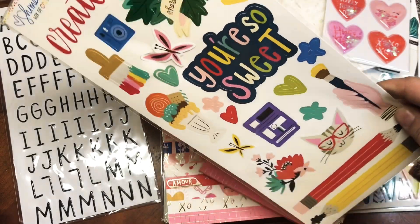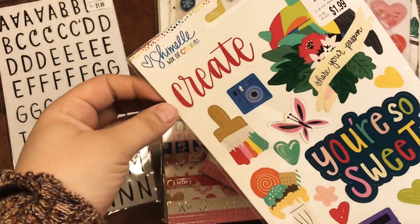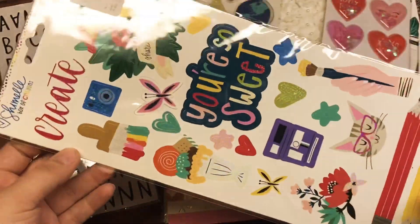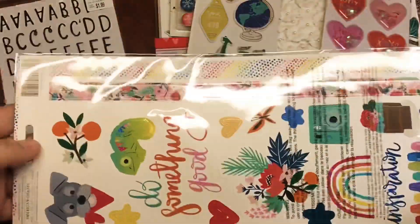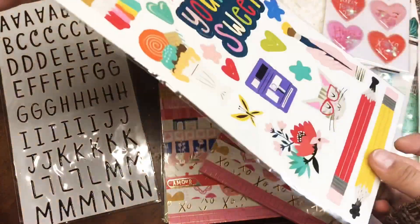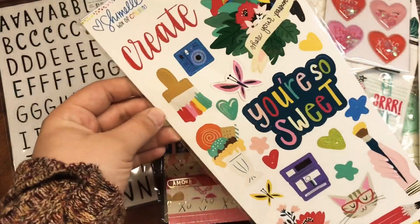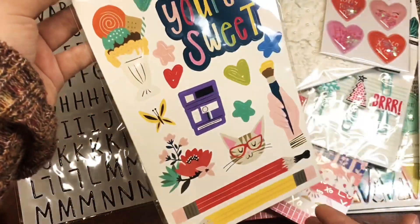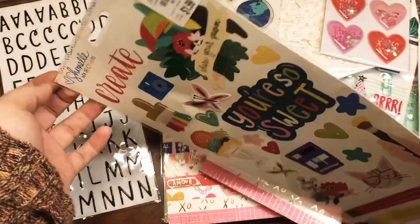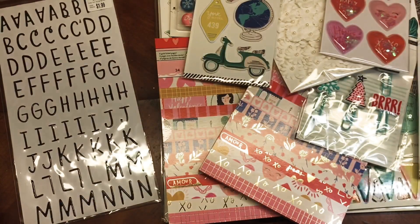I was debating whether to get these, but I do have the Chameleon box of crayons collection — lots of papers, all the ephemera packs — and I've pretty much used it all up. I felt like getting these stickers would help me use up what's left in the collection since I never got the stickers. What I don't use with the collection can work on its own or in my planner. I love that collection; it's adorable.